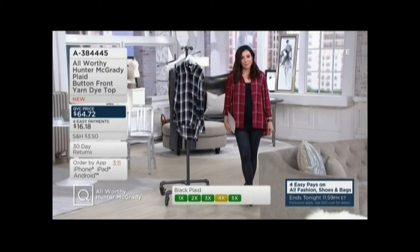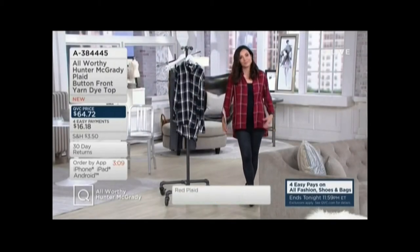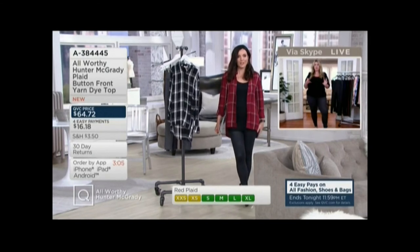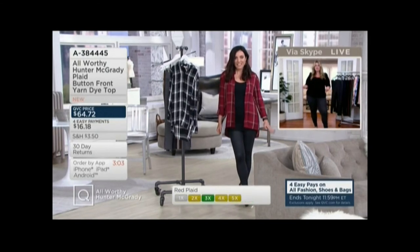It's actually 100% rayon, and that's what kind of differentiates it from being a true flannel — and being wearable, you know what I mean? Like, there's so many different times.